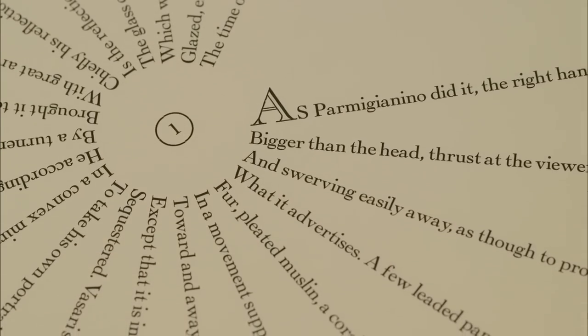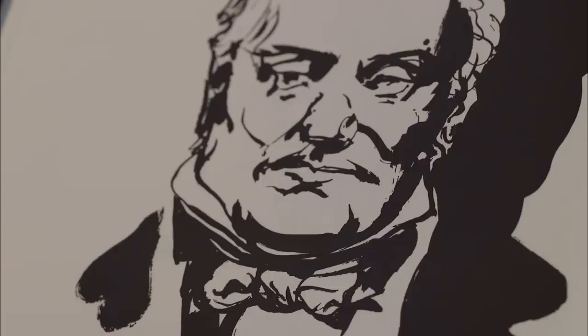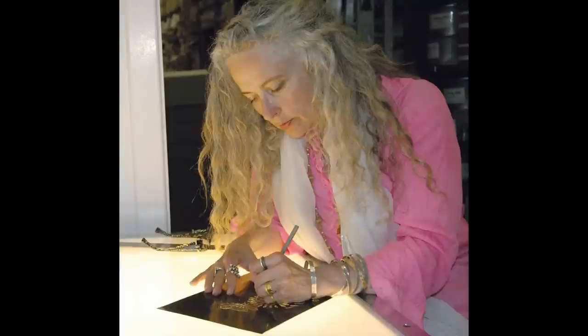Poetry has been a special focus for Arion from the beginning, as has the inclusion of artwork commissioned specially for projects from leading artists such as Wayne Thiebaud, Kara Walker, and Kiki Smith.